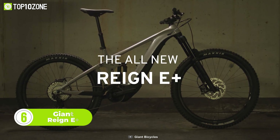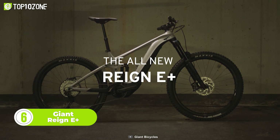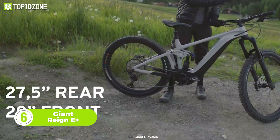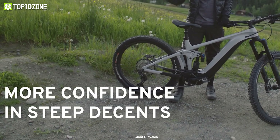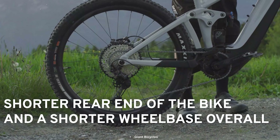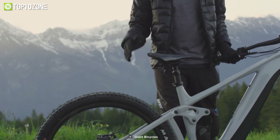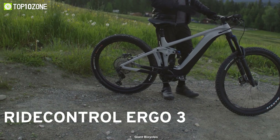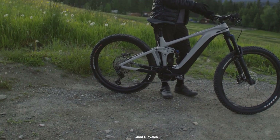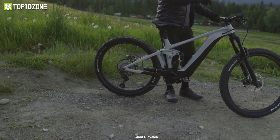The Giant Reign E Plus is a high-performance electric trail bike designed for riders looking to tackle challenging terrain. With a 29-inch front wheel and 27.5-inch rear wheel, the bike offers superior handling and agility. The updated frame features new geometry, Ride Control Go integrated into the top tube, along with Ride Control Ergo 3 attached to the handlebar for control. The frame also features ALUXX SL Aluminum technology for strength and high-performance ride quality.